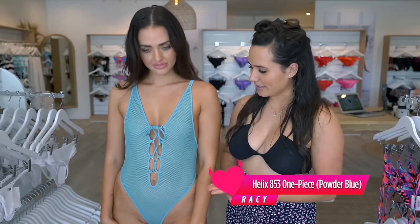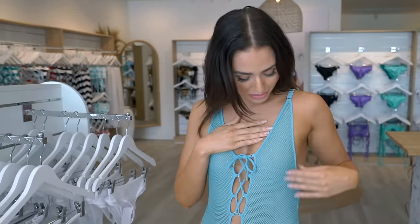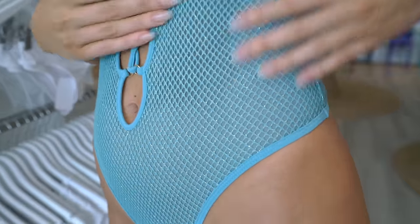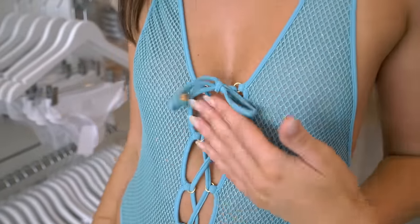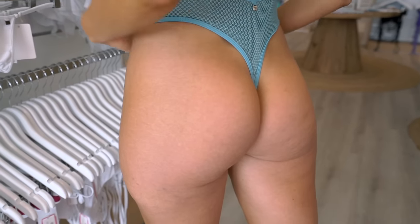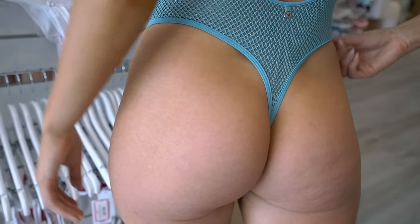The next bikini Tameka is wearing is the Helix one piece, which is stunning, and this color is Peacock. It's a really nice color with some beautiful gold flecks going through the fishnet mesh fabric. It ties up with a lower cleavage detail, and it has a really nice cut at the back. It feels really flattering because it covers the stomach — nice to hide the belly if you're feeling a bit bloated — and then it has a really nice cut at the back too.